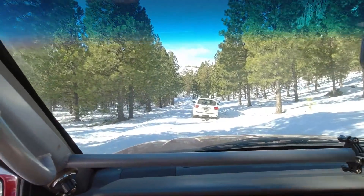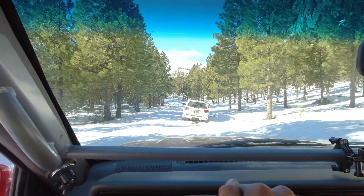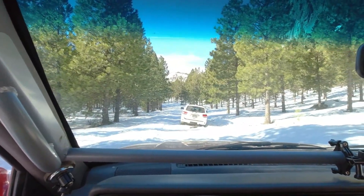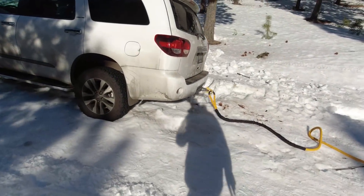I'll just turn around and we'll hook up to your receiver shackle and pop you back out here up on the ruts and then back out as far as it can to a good spot to turn around. Sounds good. Alright, got the mats and off-road recovery rope hooked up.